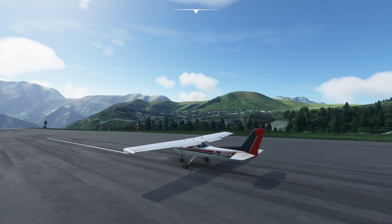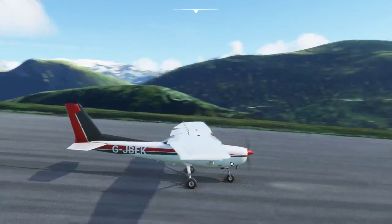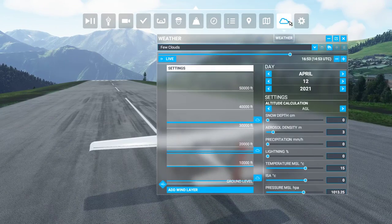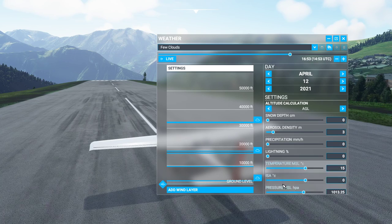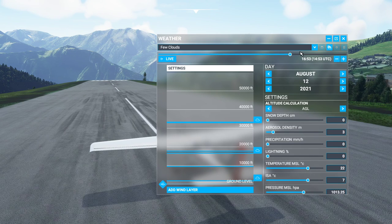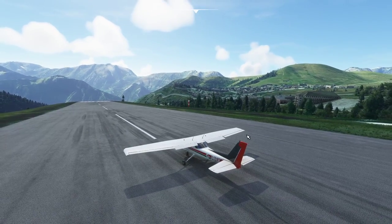Today we are at Alpe d'Huez in the Cessna 152 and we're going to do some flying around just to show that you can operate out of Alpe d'Huez in a Cessna 152 if the weather is nice. To ensure that, we're going to come into the weather menu and improve the temperature outside because it's going to touch on zero, so we're going to improve it to 22 degrees and move the month to July or August to get a nice summer afternoon with few clouds in the Alps.